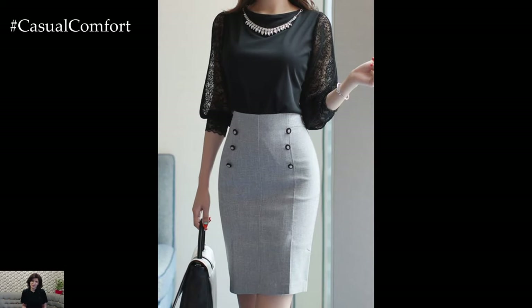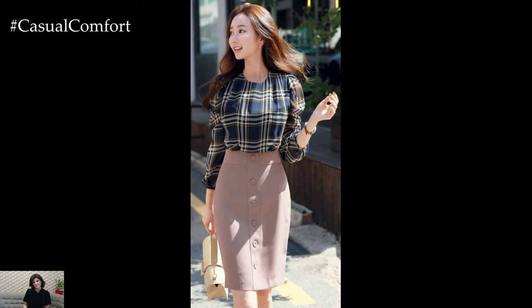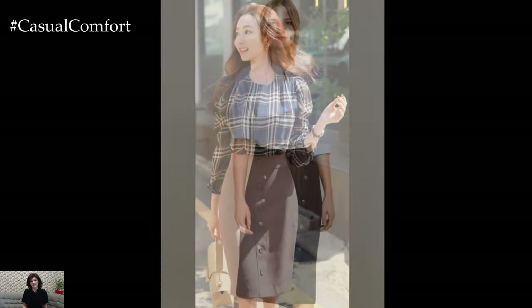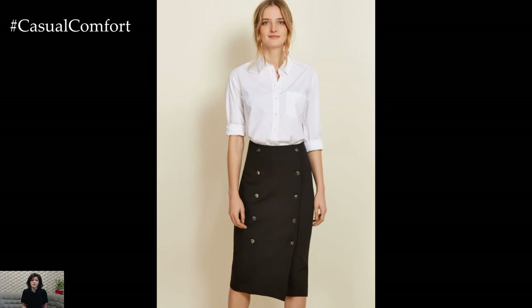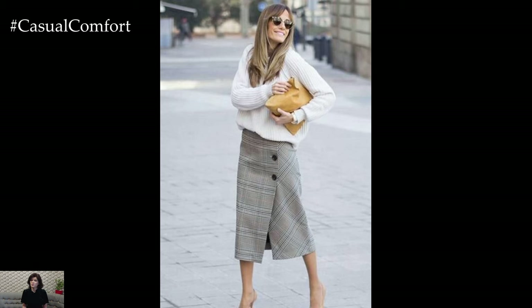The button detailing adds visual interest and lends a vintage-inspired touch to the skirt. Whether adorned with functional buttons down the front or decorative buttons along the waistband, this design element adds texture and personality to the garment. Additionally, the placement of buttons can be strategically chosen to draw attention to the waist or create a flattering vertical line down the front of the skirt.